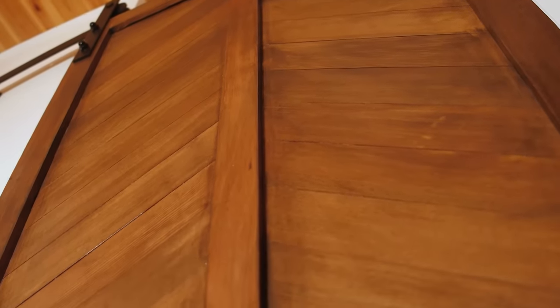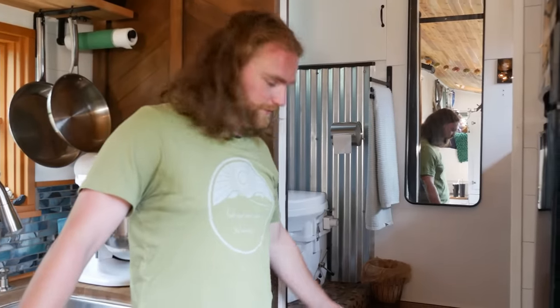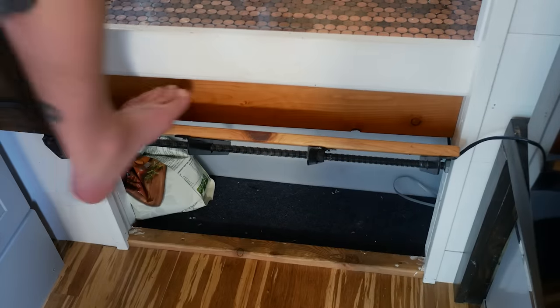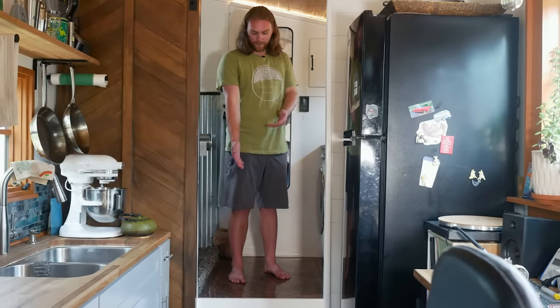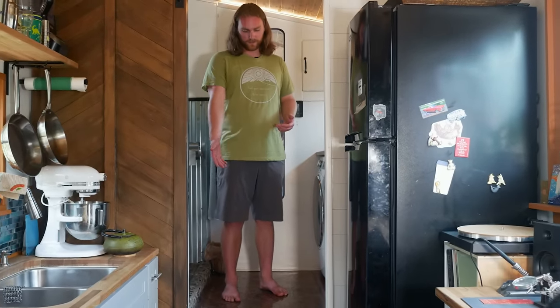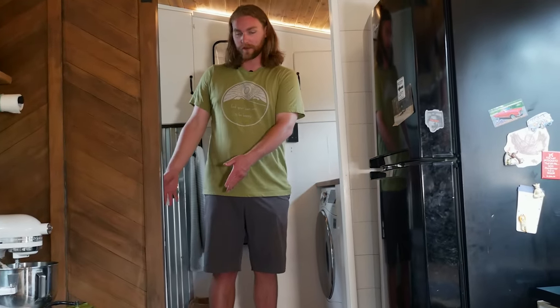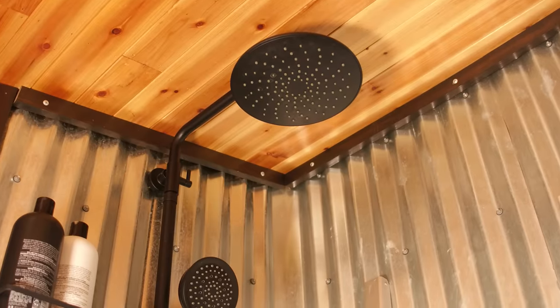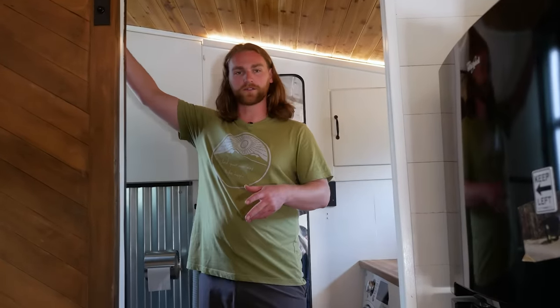Right behind this door is the bathroom. This door is actually old-growth Douglas fir from Oregon, salvaged from an old mansion that was being demolished. You get up to the bathroom by stepping on the bottom of the step here and then stepping on up. We're about two feet off the main floor height because the 130-gallon water tank is right underneath the bathroom, along with the hot water heater. For the shower, I wanted a nice big space to stand up in, so naturally the shower is on the tall side of the bathroom.